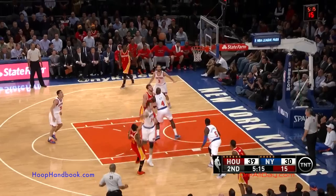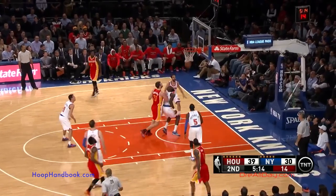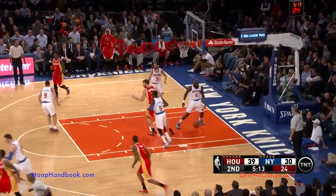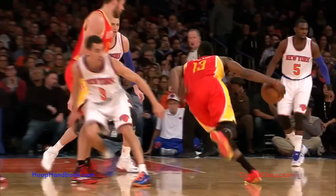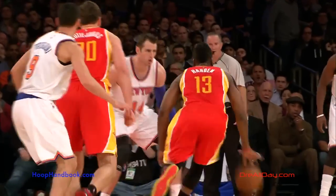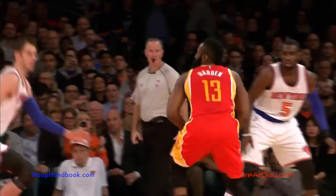You see when he takes that step back, his left foot steps right next to Jason Smith's foot when he does that step back. If you look at this again, you see how Harden's left foot is going to be right next to Jason Smith's foot when he does that step back. The big guy has to react to that move, and James Harden then uses that step back to create his space.